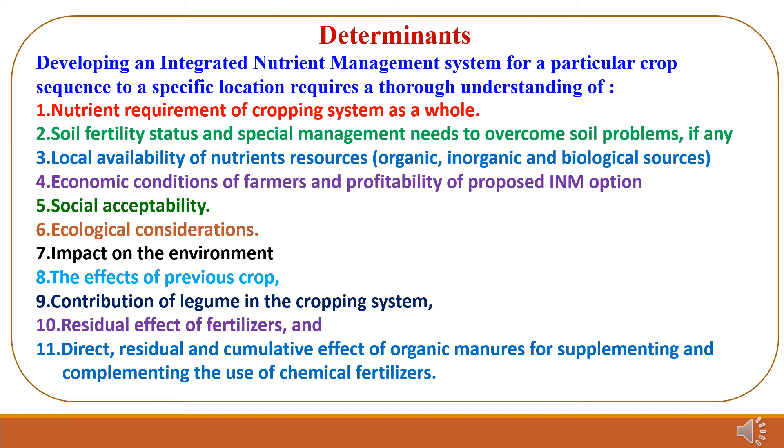Additional determinants include: fifth, social acceptability; sixth, ecological considerations; seventh, impact on the environment; eighth, the effect of the previous crop; ninth, contribution of legumes in the cropping system to increase soil fertility through nitrogen fixation; tenth, residual effect of fertilizers; and eleventh, direct residual and cumulative effect of organic manures for supplementing and complementing the use of chemical fertilizers. These are the factors which determine the development of an INM system in a particular area and for a particular crop.